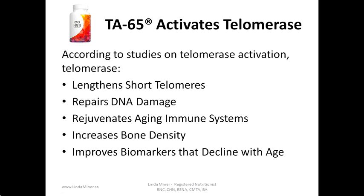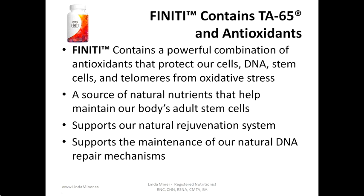According to studies on telomerase activation, telomerase lengthens short telomeres, repairs DNA damage, rejuvenates the aging immune system, increases bone density, and improves biomarkers that decline with age.